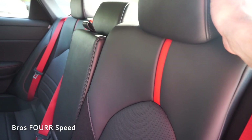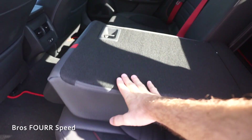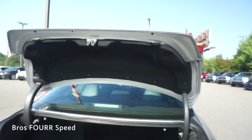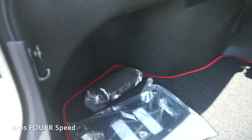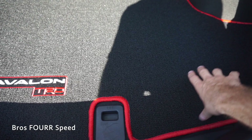The back seats have a 60/40 split. To fold them down you pull a tab located in the trunk, and then you can easily fold the driver's side down — it folds completely flat. For the trunk storage, you can use the button on the key fob, the button inside, or the electronic button underneath. This has a power trunk with about 16 cubic feet of storage with the back seats up, and obviously much more with them folded down. There are cutouts on each side, and tabs to attach a net for secure items. The trunk has a TRD Avalon floor mat with red edging.